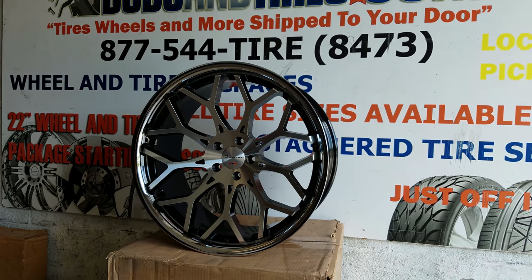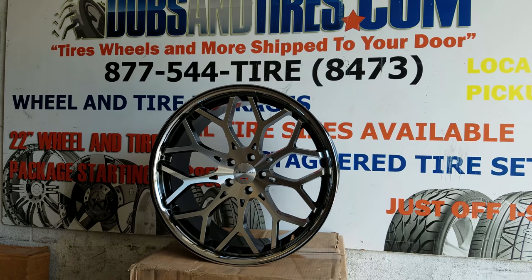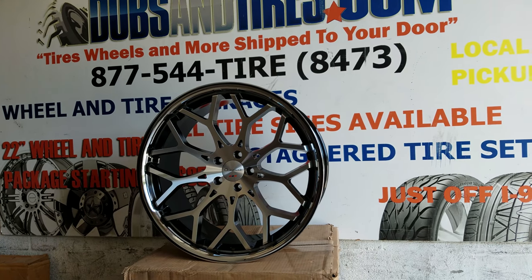You can find these wheels online at DovesandTires.com or call us at 877-544-8473. This is your boy KB from Doves and Tires TV signing off.